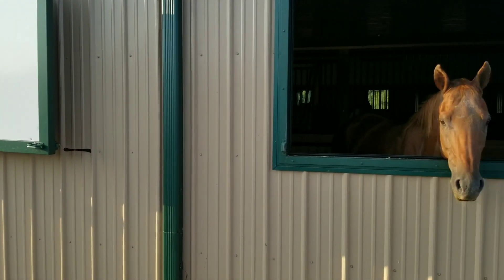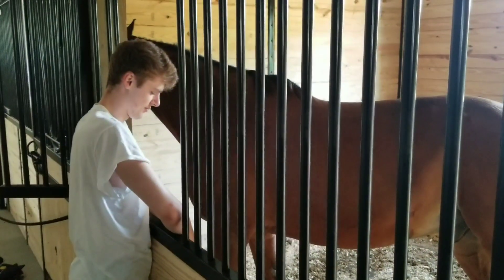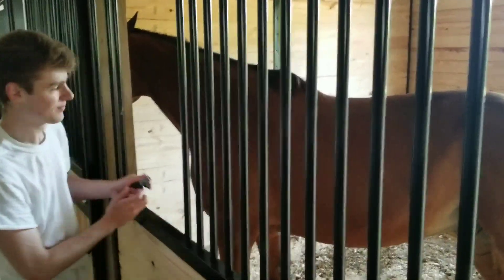Good morning, boys. We've got some help today — thank you, James. He is filling up the horses' water. This is always the first course of the morning. We go to each stall and fill up their water buckets so they have something to drink.